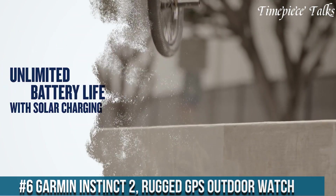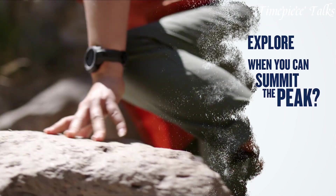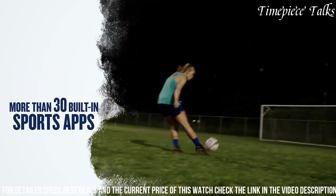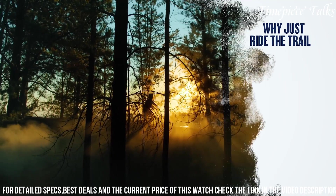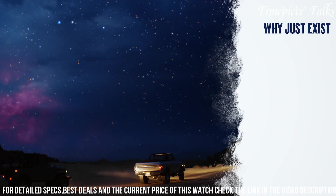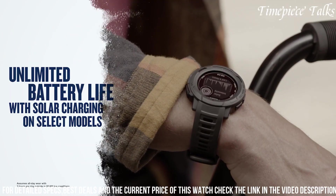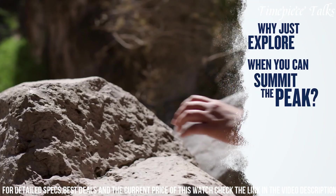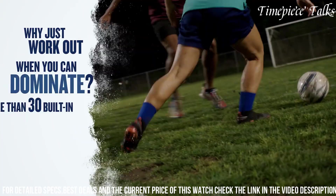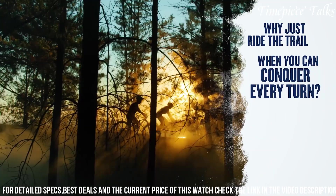Number 6: Garmin Instinct 2 Rugged GPS Outdoor Watch. This robust GPS outdoor watch is engineered to withstand extreme conditions while offering a comprehensive array of features for outdoor enthusiasts. Built to military standard MIL-STD-810, it boasts exceptional durability, ensuring resistance against thermal shocks, water immersion up to 100 meters, and impact. With multi-GNSS support and ABC sensors — altimeter, barometer, compass — this watch provides accurate navigation, elevation tracking, and weather monitoring. Its diverse activity profiles cover various sports, while advanced health and wellness features track heart rate, stress levels, sleep patterns, and more. The Instinct 2 integrates with the Garmin Explore app, facilitating route planning and sharing, enhancing outdoor exploration.